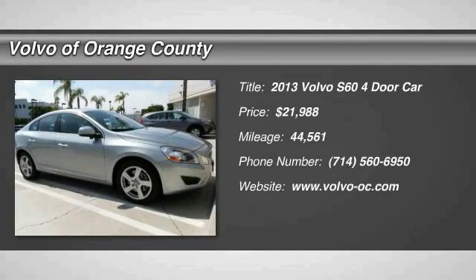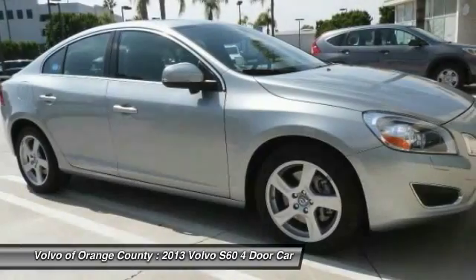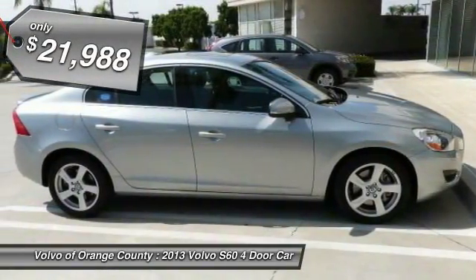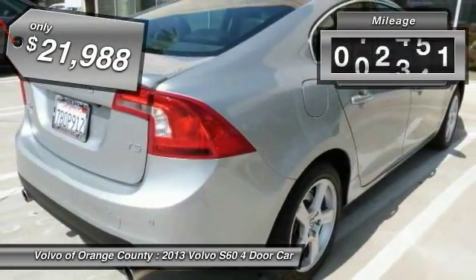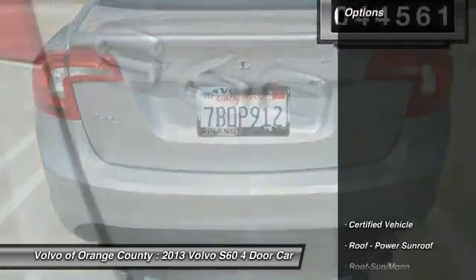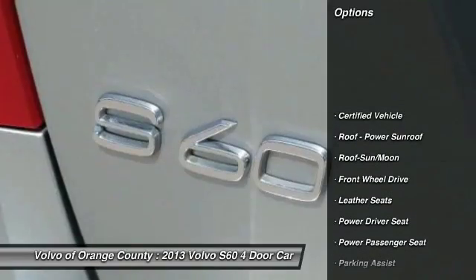The 2013 Volvo S60 — downright shameless with its affectionate curves — is waiting for you and is priced below $25,000. This vehicle has less than 45,000 miles. Here are some of this vehicle's great options: anti-lock braking system,